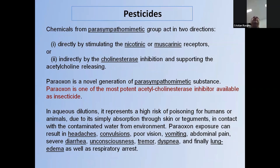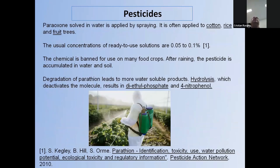Paraoxon is one of the novel-generation parasympathomimetic substances. It has the particular property of being one of the most potent acetylcholinesterase inhibitors, and even in high dilution it represents a high risk of poisoning for humans and animals. It is usually sprayed on trees at a concentration of 0.05 to 0.1 percent. These chemicals are banned for use on many food crops. After rain, the pesticides accumulate in water and soil, and for this kind of pesticide — paraoxon — we produced a biosensor.